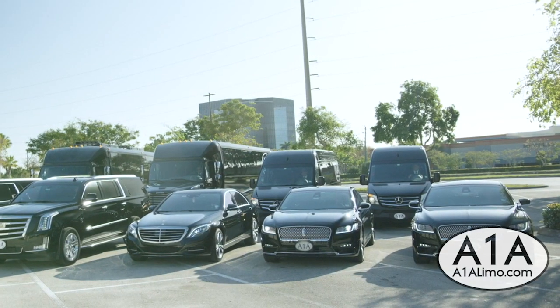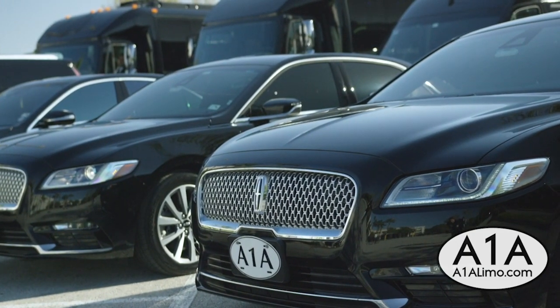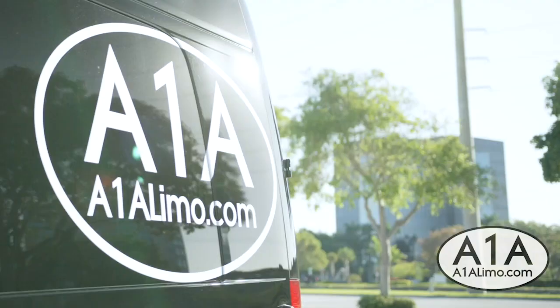Mike Scalera here with Stanley Steamer of South Florida. We're at A1A Limousine today and we're going to show you guys how we disinfect all of their vehicles after every single one of their services. We're getting ready to disinfect this bus, and I want to explain a little bit to you guys how we utilize the product.